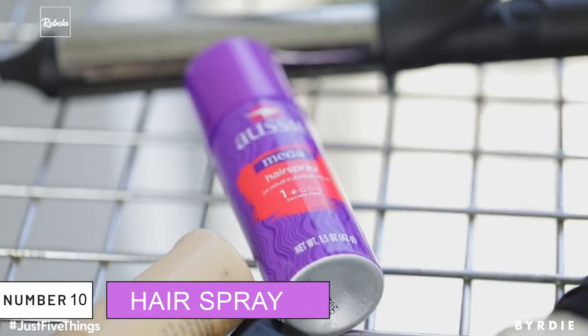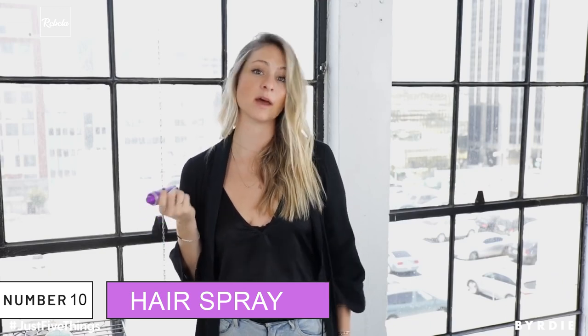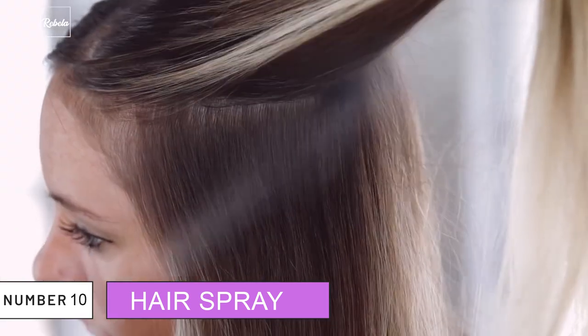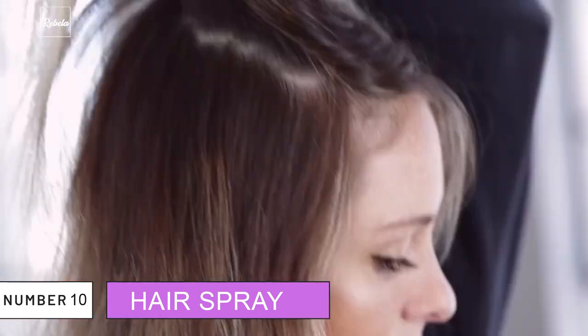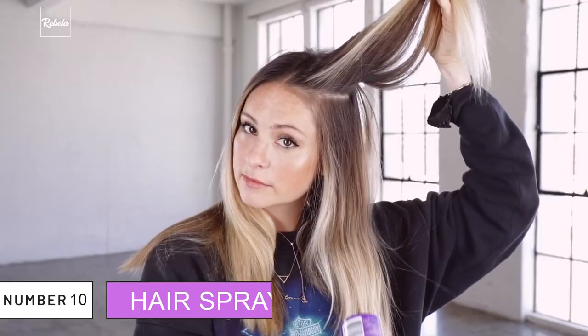10. Hairspray. Another thing Polko never misses to bring is a drugstore hairspray. To make it easier to carry around, you should purchase the travel size. Polko uses Aussie Mega Hairspray — not something too fancy, and definitely a product you can easily get your hands on.